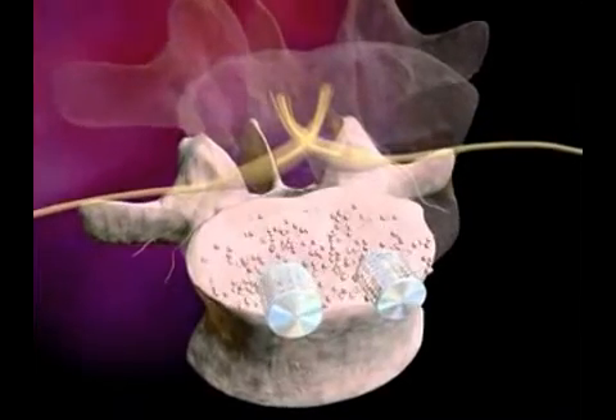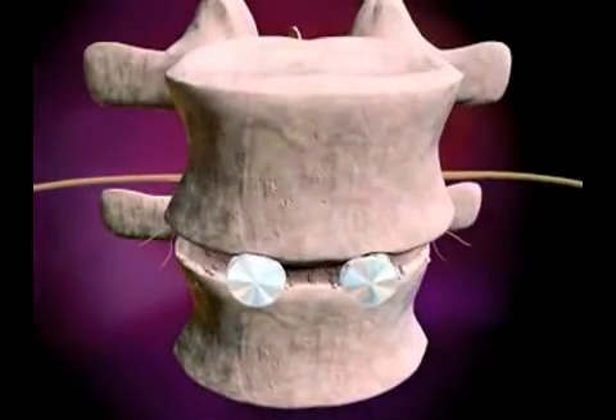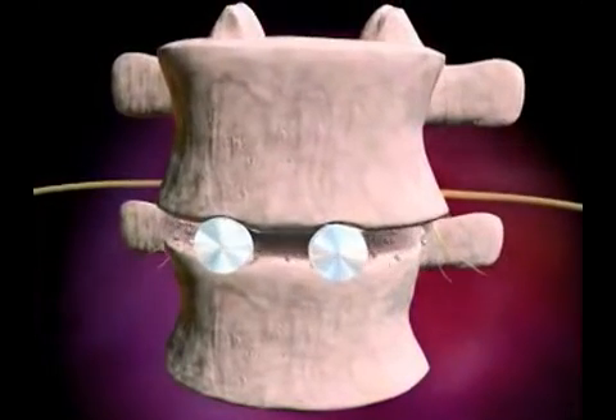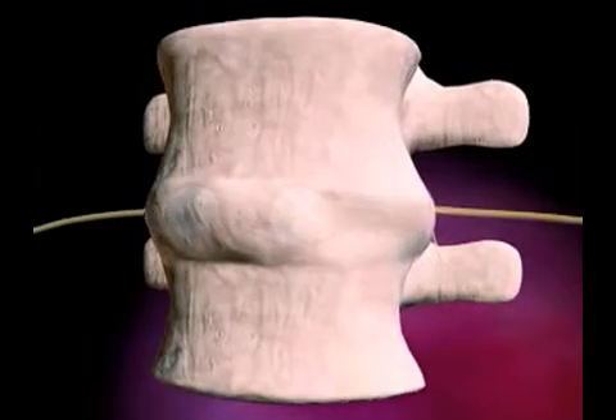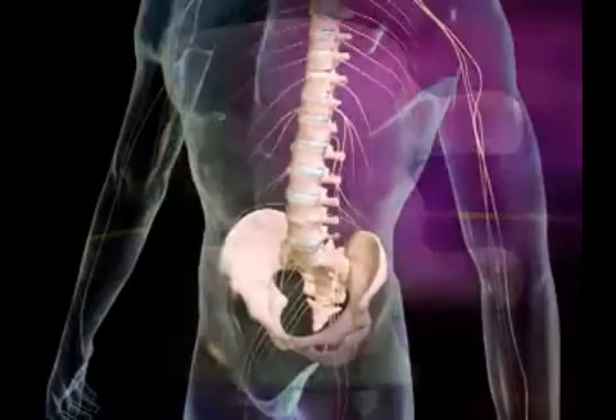Specialized cells, called osteocytes within this bone, produce new bone and aid in the site's healing. The openings in these cages allow the bone to grow around them. In addition, these casings provide support and structure while the bone is healing.